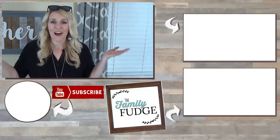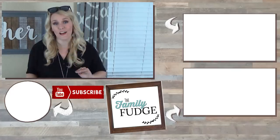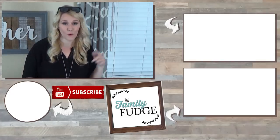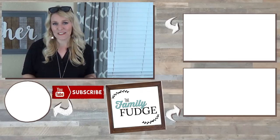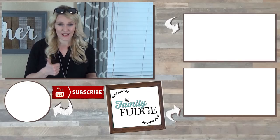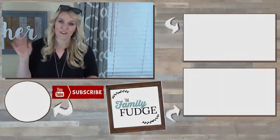That is everything in my haul today! Please let me know in the comments if you prefer this style of grocery haul or the way I normally do it. Don't forget to give this video a big thumbs up if you liked it, and subscribe if you're not already. Thanks for watching and I'll see you next time!